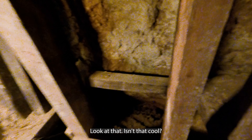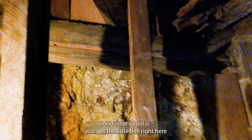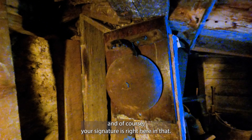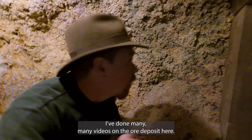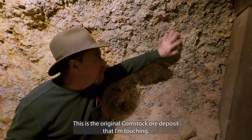Look at that — isn't that cool? There's about 250, maybe 300 feet of winze. What's cool is you've got the little bell right here, and your signal chart is right here. I've done many videos on the ore deposit here — this is the original Comstock ore deposit that I'm touching.